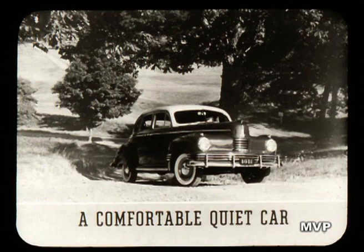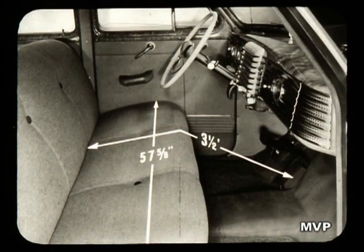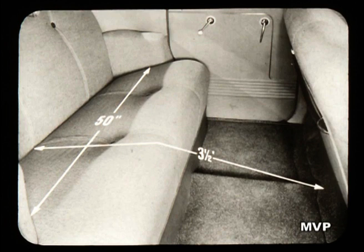For 1942, Americans also demand a comfortable, quiet car — and well they should, for they may spend a good part of the next few years in the car they select today. Consider 600 roominess: 57 and five-eighths inches of seating width in front — almost five feet of lounge-like seating — and a full three and a half feet of leg room. In the rear, four feet two inches of seating width, and that same ample three and a half feet of leg room, instead of the restricted leg room which most low-priced cars provide for rear seat passengers.